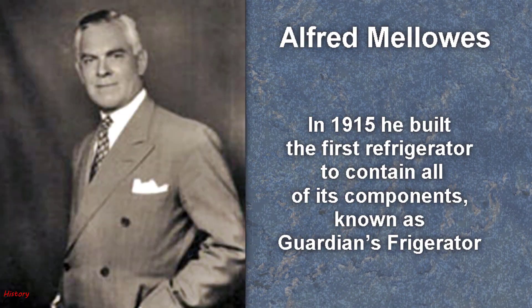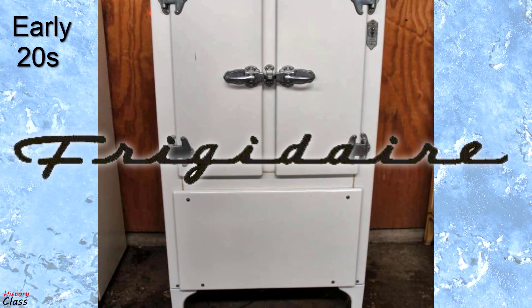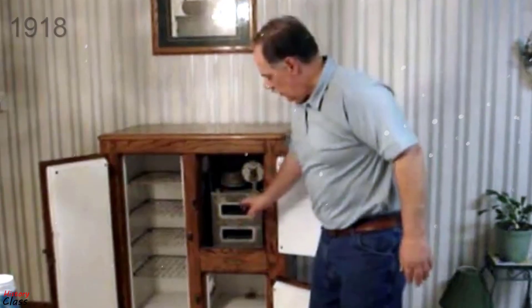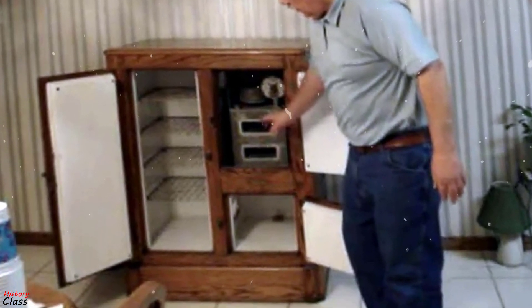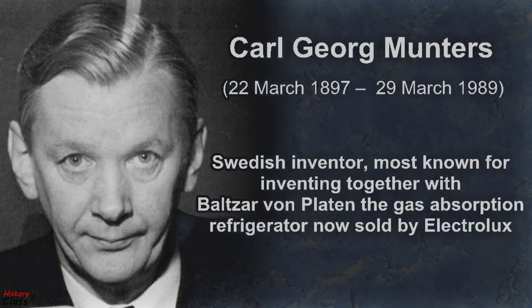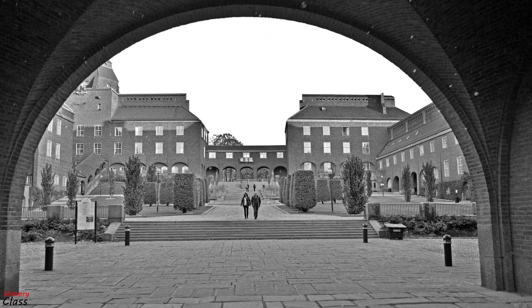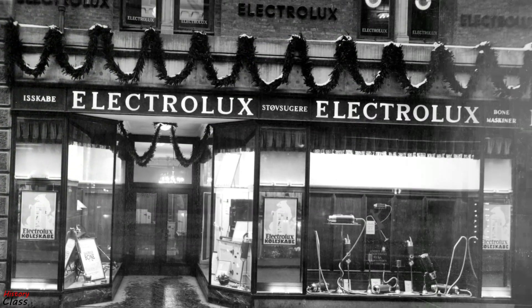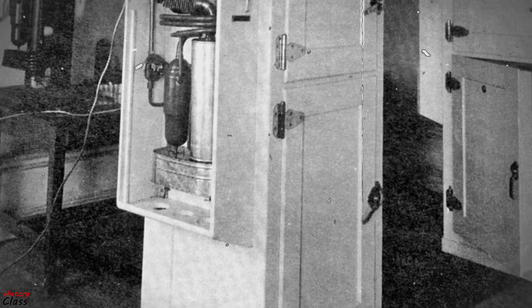Mellows produced this refrigerator commercially but was bought out by William C. Durant in 1918, who started the Frigidaire Company to mass-produce refrigerators. In 1918, the Kelvinator Company introduced the first refrigerator with any type of automatic control. The absorption refrigerator was invented by Baltzar von Platen and Carl Munters from Sweden in 1922, while they were still students at the Royal Institute of Technology in Stockholm. It became a worldwide success and was commercialized by Electrolux. These home units usually required the installation of the mechanical parts — motor and compressor — in the basement or an adjacent room, while the cold box was located in the kitchen.